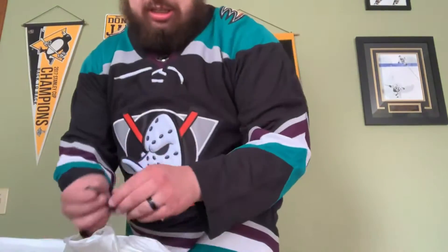This unboxing is brought to you by Ben H Sports. Now if you guys don't know who Ben H Sports is, he has an eBay store that is just full of hockey jerseys. And if you email him directly, his email is probably on a card in here. Let's just get to opening the jersey, shall we?